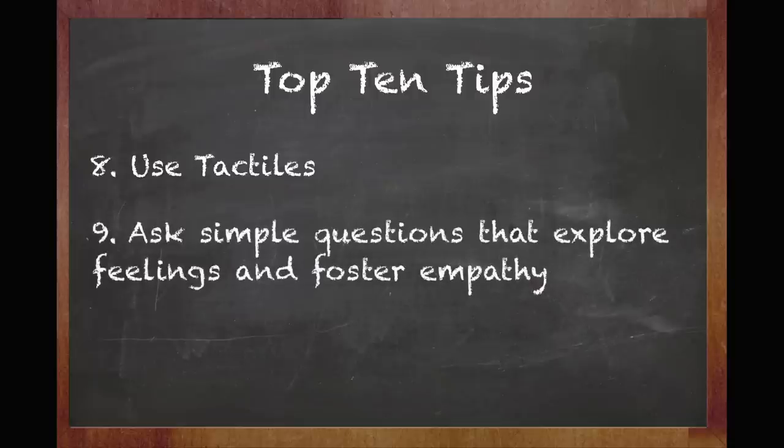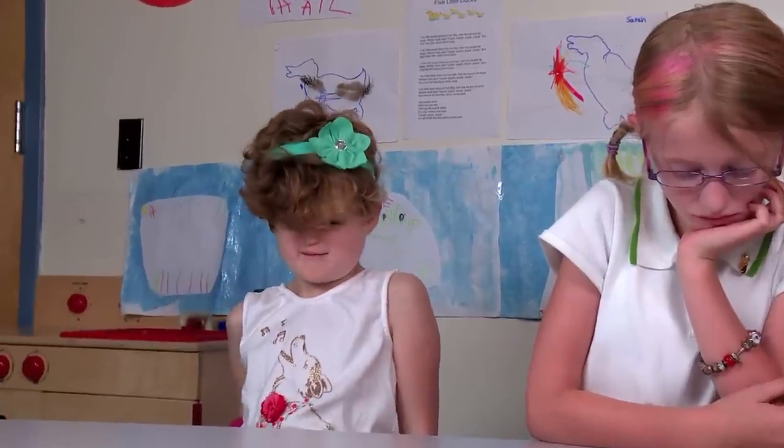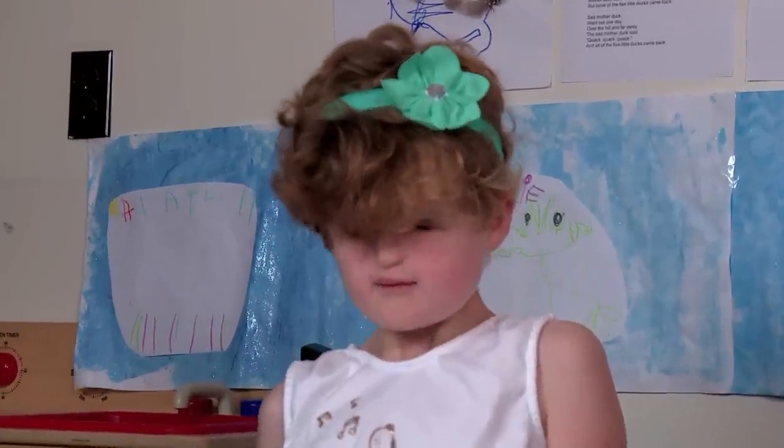Nine: ask simple questions that explore feelings and foster empathy. "If somebody came into your room and broke your chair, how would you feel?" "I'd be angry and wonder who did it." "Maddie, if there was a stranger sleeping in your bed, what would it be like for you?" "I would go — ah!"